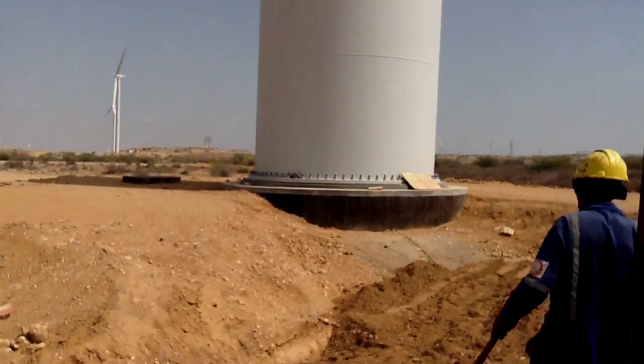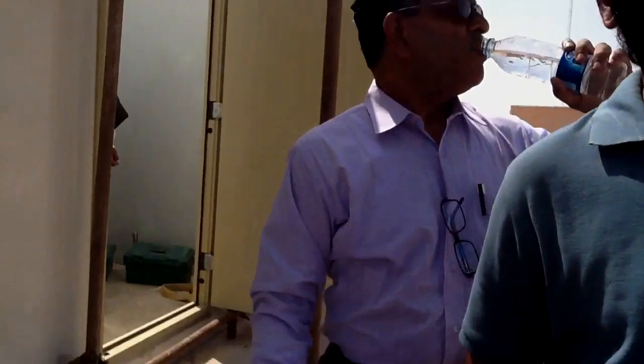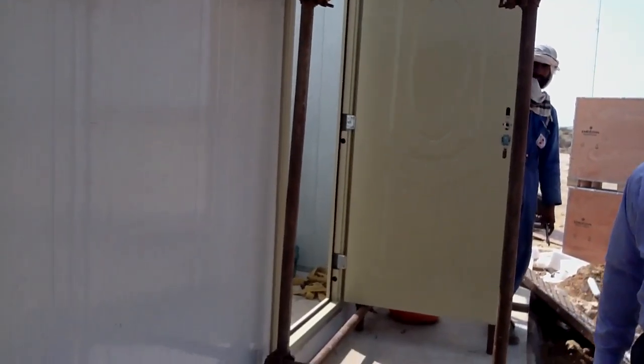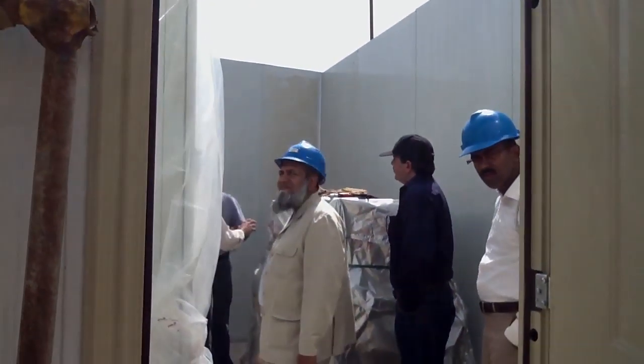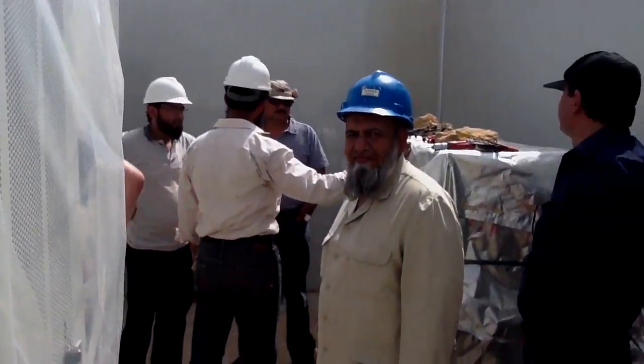Presently, this turbine is in its fully erected form and now it needs a grid to initiate its commissioning. This is basically its mini substation. All the paraphernalia which converts the wind turbine current to be good enough for the grid — the conversion will be here. In this housing, there will be a converter installed which converts the electricity produced by the turbine to the exact quality the grid requires.